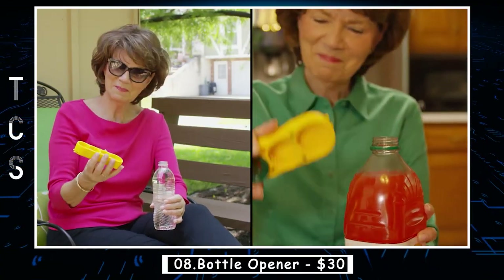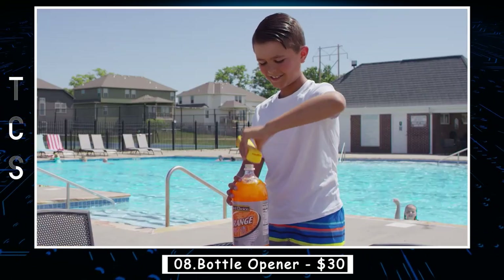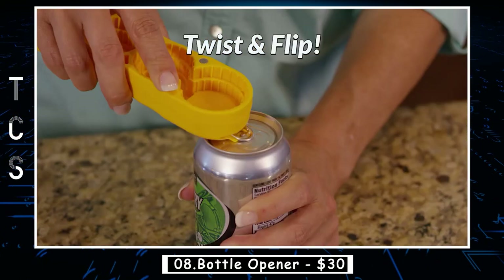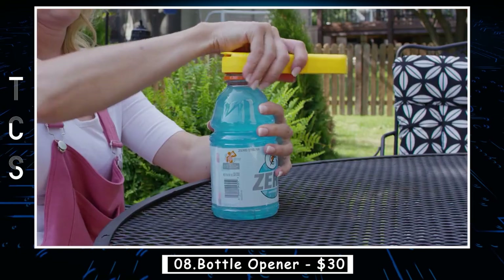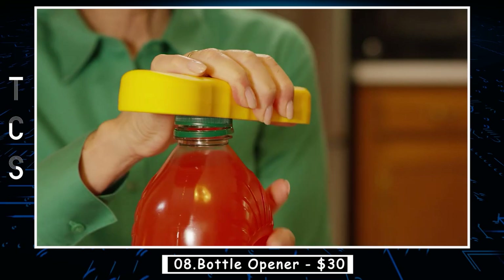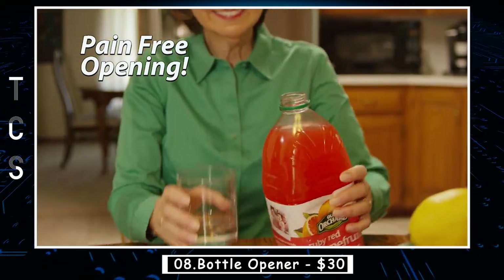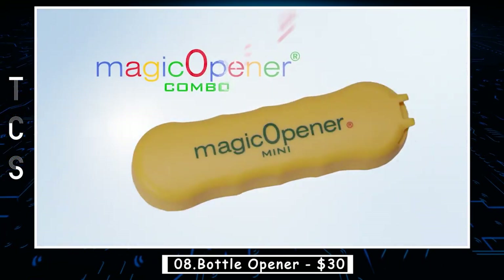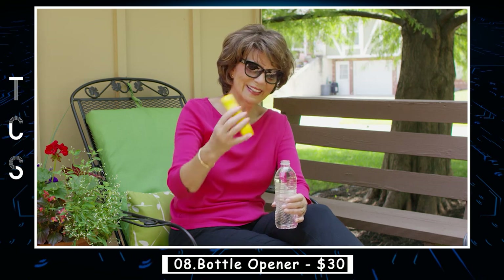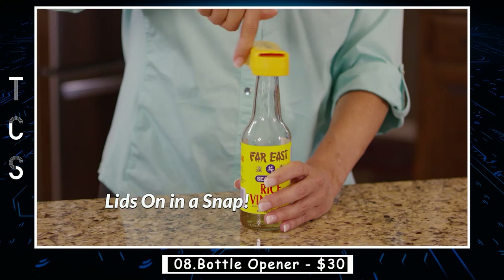Arthritis can make everyday tasks such as opening bottles extremely difficult and painful. Arthritis bottle openers are designed to make opening bottles easier and less painful, featuring an ergonomic handle that is easy to grip even for those with weakened grip strength. The opener provides a firm and secure grip on the bottle lid, allowing it to be easily twisted open with minimal effort. It can open more than 16 different sizes of plastic bottles, from small water bottle caps to large vitamin water or Gatorade caps.